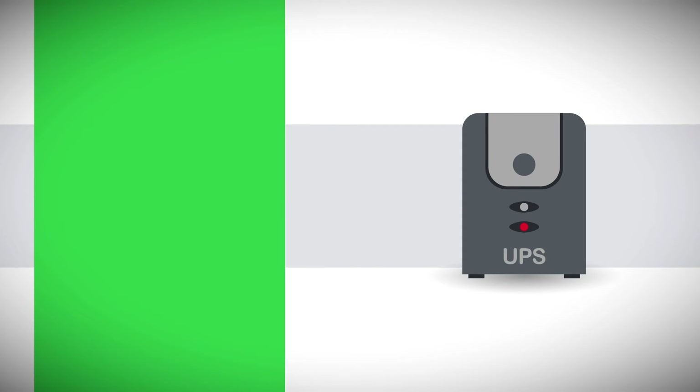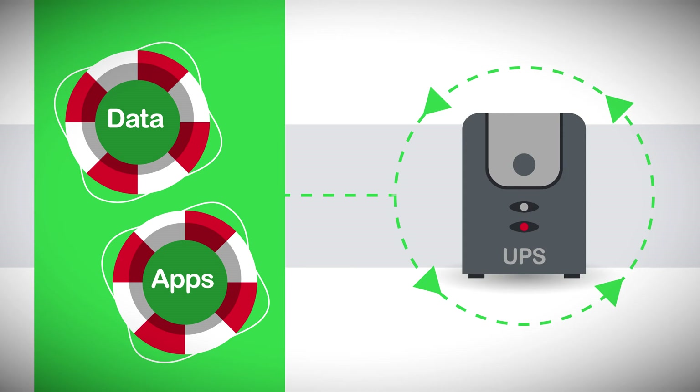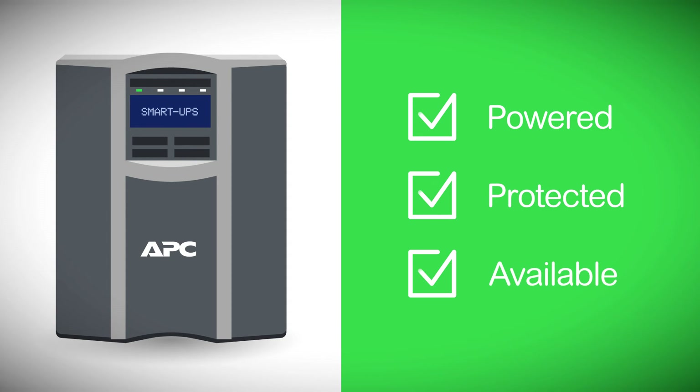That's why it's important to protect your valuable data and applications through every phase of the UPS lifecycle. APC by Schneider Electric enables complete UPS lifecycle management, and the confidence that comes from knowing that your equipment will be powered, protected, and available in any scenario.